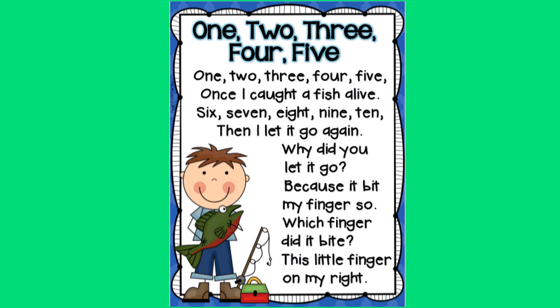Boys and girls, before we read our nursery rhyme, I would like to practice the magic E with a few words. So let's look at this word right here.